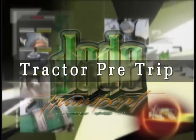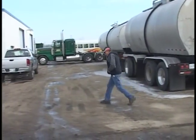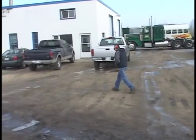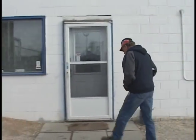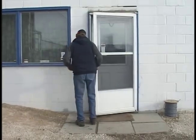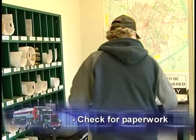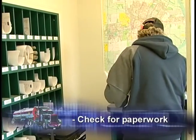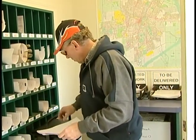Tractor Pre-Trip. This is Gerald. Gerald shows up every morning nice and early and is one of our more seasoned veteran drivers. Gerald arrives at dispatch and checks for his paperwork in his pigeon hole. Once he is clear as to what needs to be done for the day, off he goes.